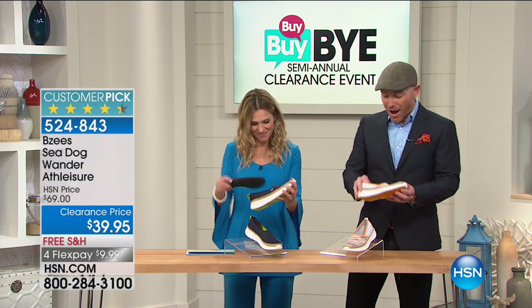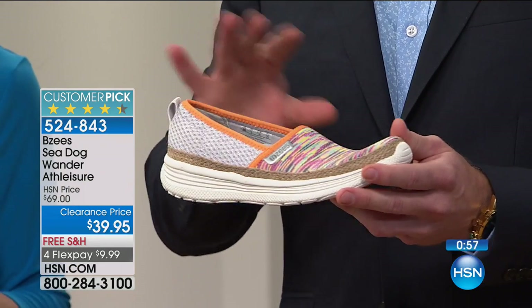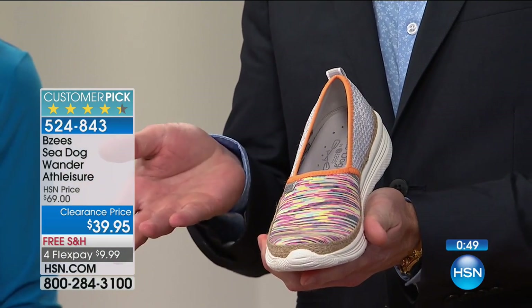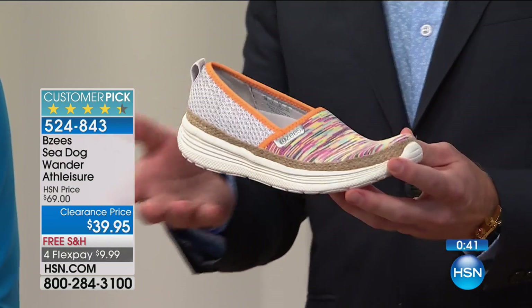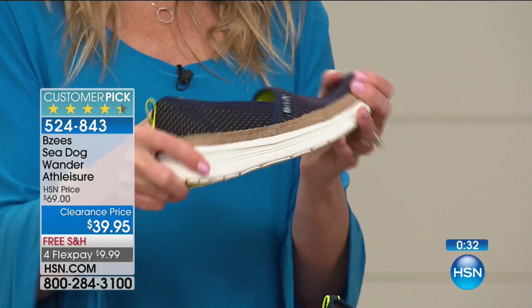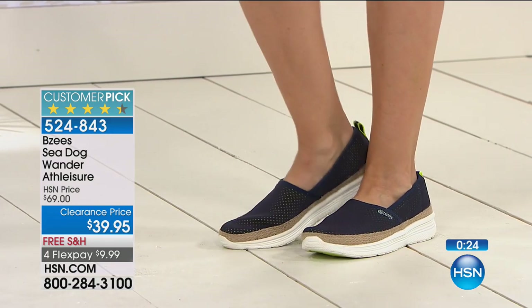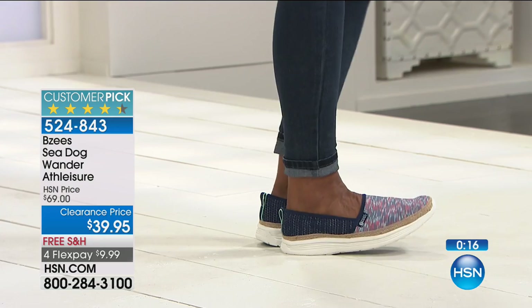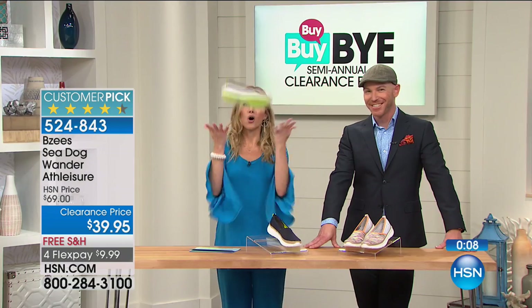When you look at these, you don't think it's a functional water shoe you can get wet, machine wash, or do anything with. You look at it and think: I can wear this with my leggings, my jeans, a skirt. It's so light — it blows my mind. These give you support, versatility, functionality, and fashion. They have Beezy's Cloud technology — chlorine-resistant, dynamic stretch, odor control, and antimicrobial. I went on vacation without these and I was so disappointed.